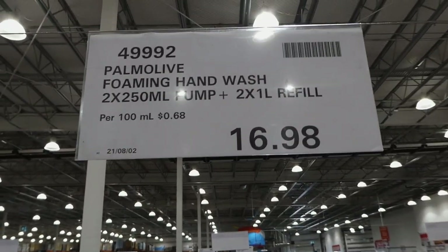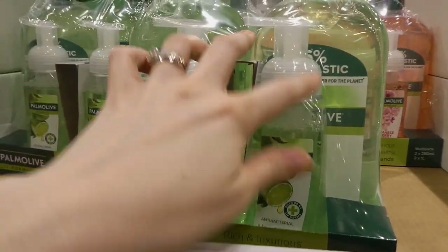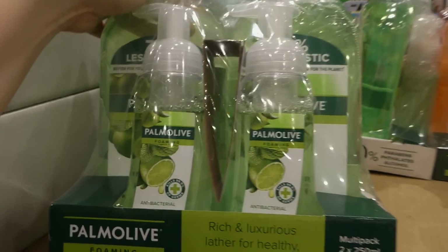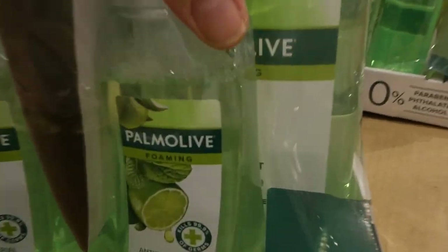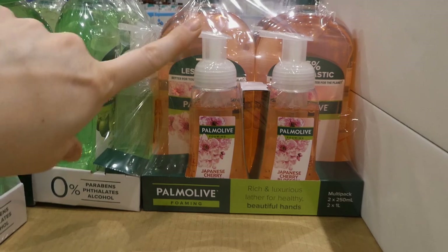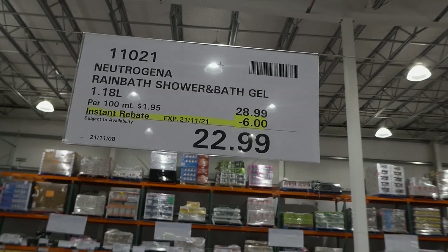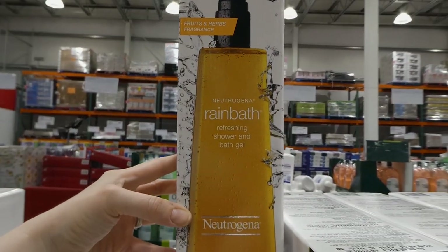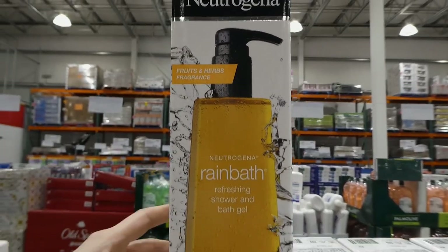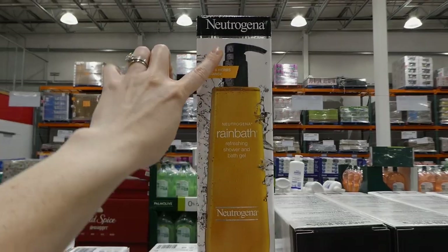The Palmolive foaming hand wash comes with two 250 ml pumps and two one-liter refills for $16.98 on manager's special — two pumps plus two refills is a really good deal. They come in lime and mint or Japanese cherry blossom, which we used to use all the time. The Neutrogena Rain Bath shower and bath gel is 1.18 liters, $6 off down to $23 — 40 fluid ounces with a fruits and herbs fragrance, and it comes in a pump as well.